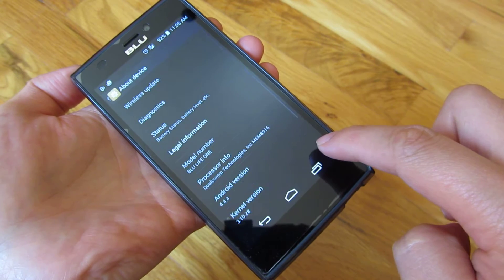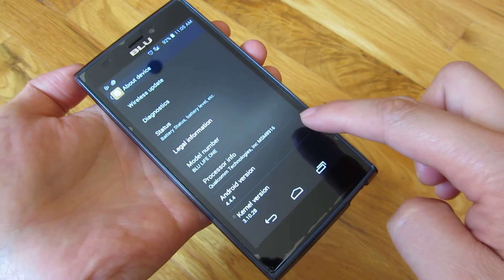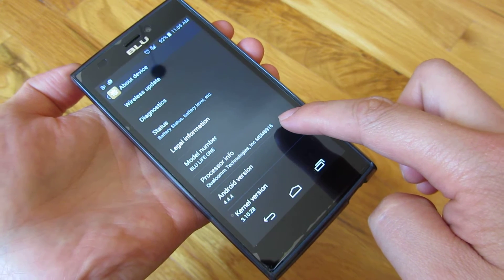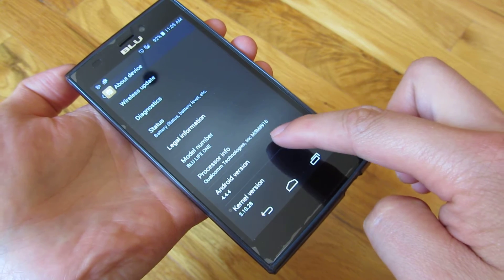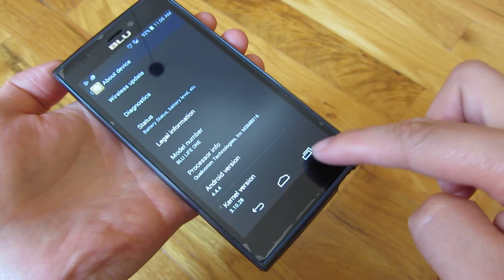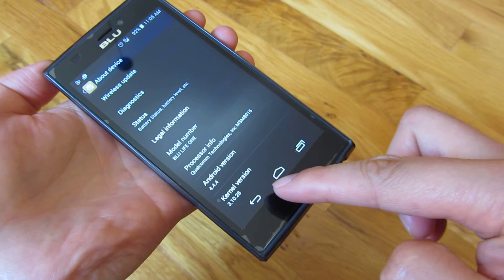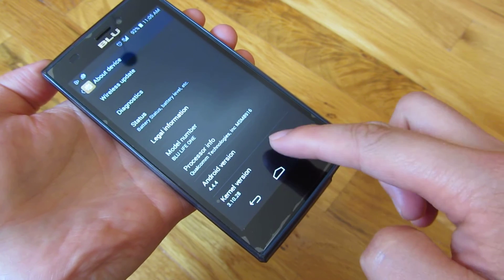If you look at my device here, it is on Android 4.4.4. So natively, in the next version of Android, which should be coming out in a month for this phone — the Lollipop version versus 4.4.4, which is KitKat — it should be supporting Wi-Fi calling. Hopefully in a month from now I'll do another review and let you know whether that update supports Wi-Fi calling.